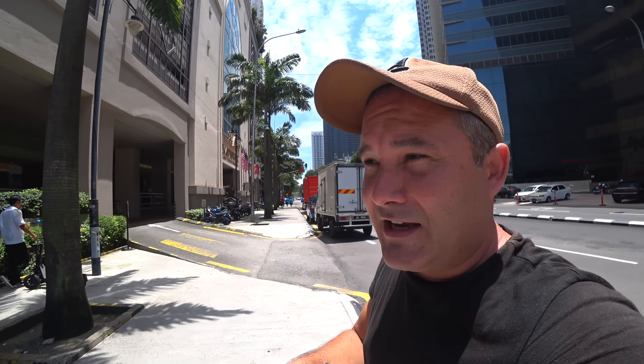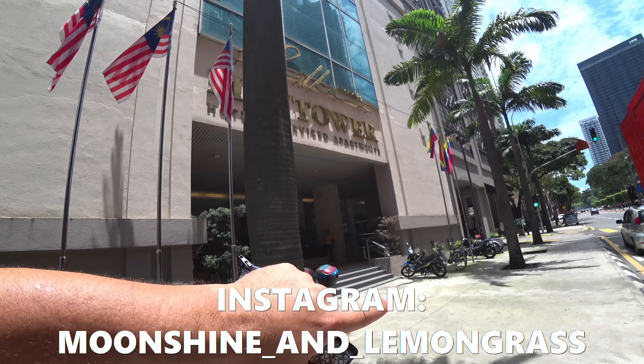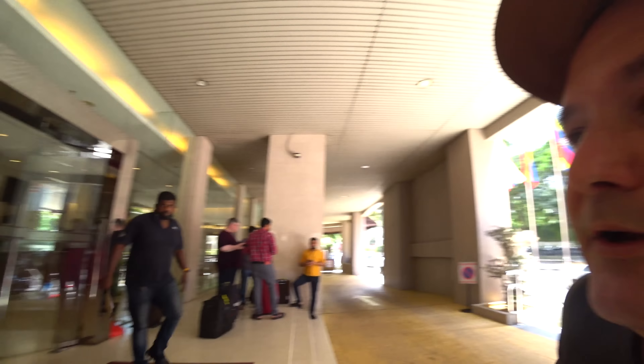Hello everybody, welcome to Kuala Lumpur. The area is called Masjid Jamik, which is close to Masjid India. The road I'm on is Jalan Munshi Abdullah. Since lots of you always ask questions about our accommodations, I will show you our condo here in KL. We're staying at the Maytower, which has a hotel and serviced apartments — this is the hotel side and here's our condo side.